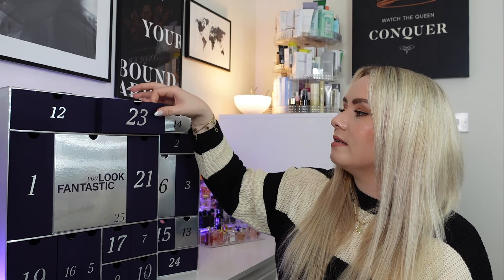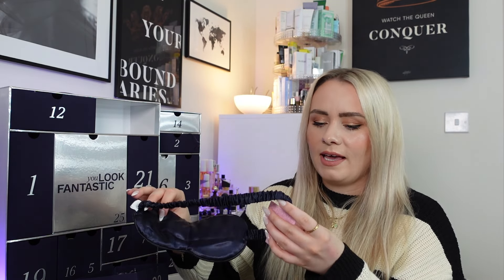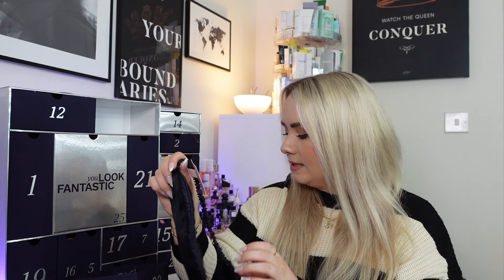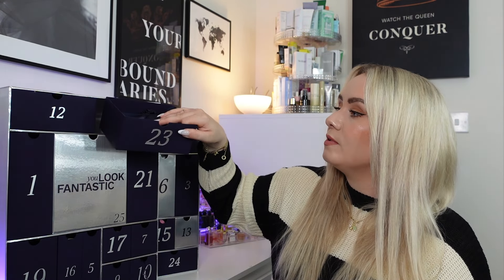Day 23 is a very light one — another Look Fantastic collaboration, this time with Brushworks: a satin sleep mask in the iconic navy blue, full size worth £7.99. It's a silky soft satin sleep mask that blocks out light promoting a restful night's sleep. I use these every night, so it's just another one to add to my pouch. I really like the satin and silk ones because they're better for your hair and skin — and these darker ones are better at blocking out light too.